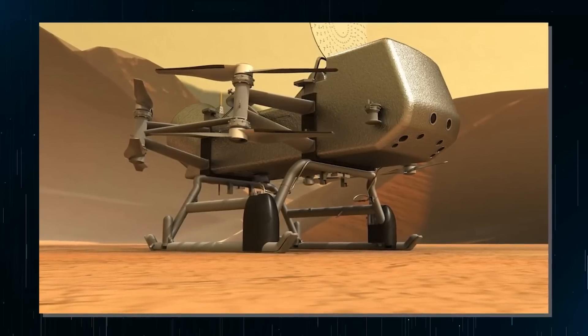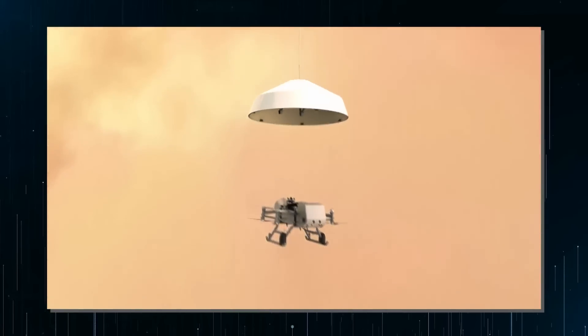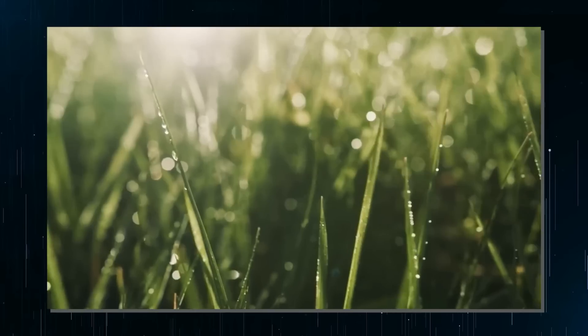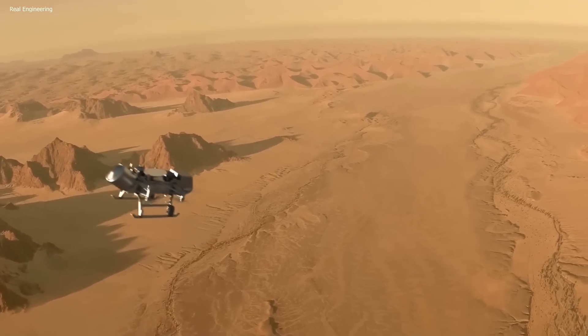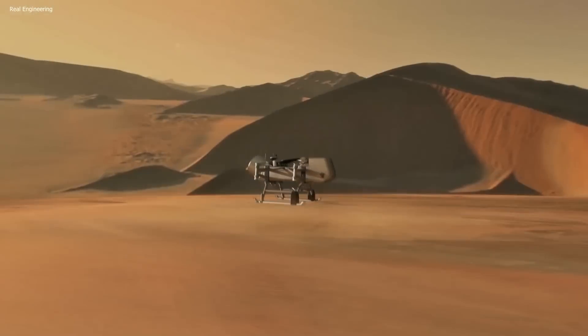Furthermore, NASA's ambitious Dragonfly mission, which will launch in 2025 and reach Titan in 2034, will study the prebiotic chemistry of the moon and answer questions about the potential for life in the cosmos. The mission, led by Zibi Turtle of Johns Hopkins University, will use a quadcopter drone capable of swapping locations every 16 days to study the moon's surface.